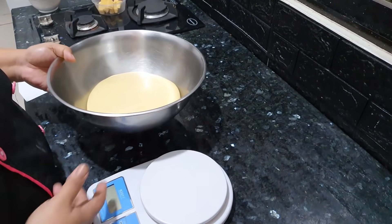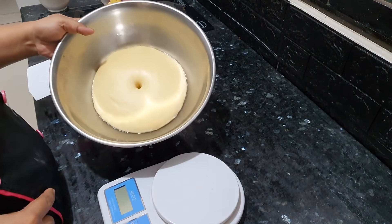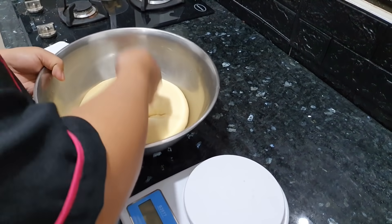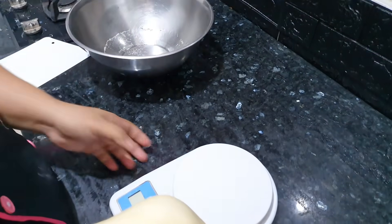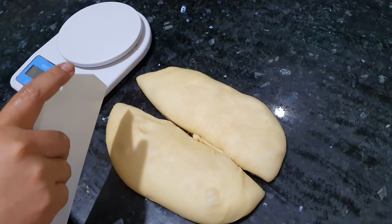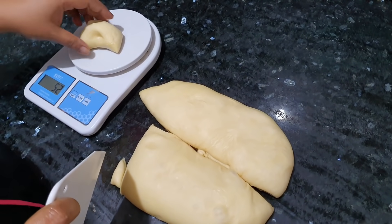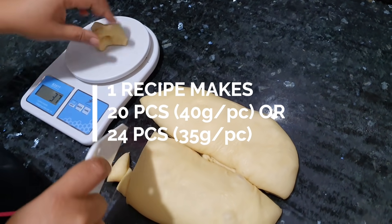Nag-double in size na po siya. Malalaman natin na ready na siya pag tinusok natin ng ganyan and then hindi siya bumabalik — dumubog na siya. Let's release the air. Nilalagay na natin siya dito sa ating table — make sure na malinis ang table ninyo, you don't need to put extra flour. Weigh approximately 40 grams each. In this recipe, you can make 20 pieces at 40 grams or 24 pieces at 35 grams.